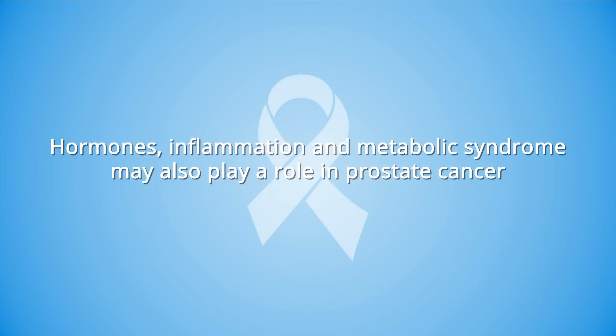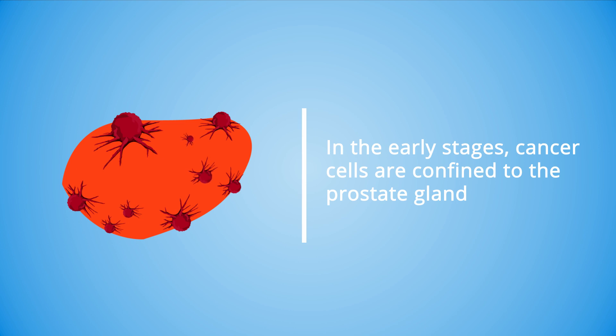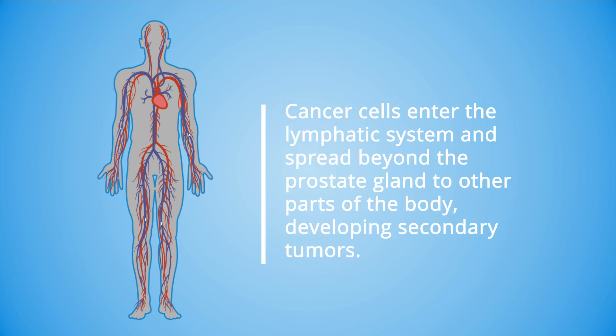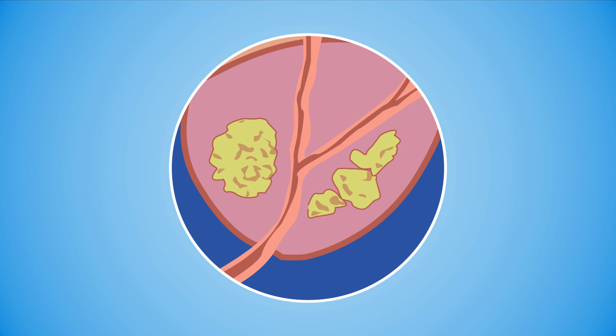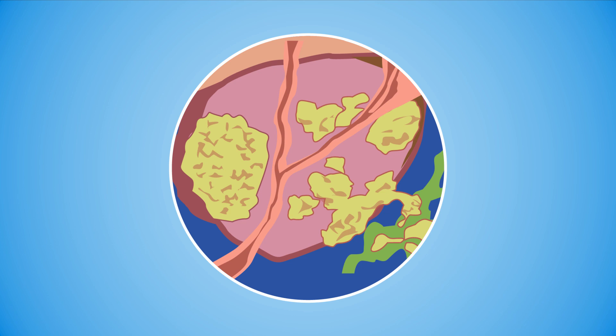Hormones, inflammation, and metabolic syndrome may also play a role in prostate cancer. In the early stages, cancer cells are confined to the prostate gland. With more aggressive types of prostate cancer, cancer cells enter the lymphatic system and spread beyond the prostate gland to other parts of the body, developing secondary tumors. While the outlook for early stage prostate cancer is very good, aggressive forms that spread quickly are more difficult to treat.